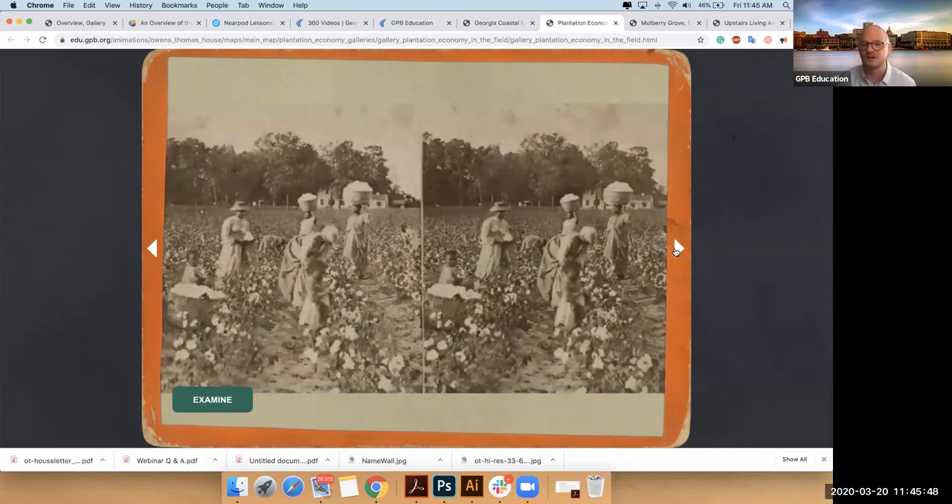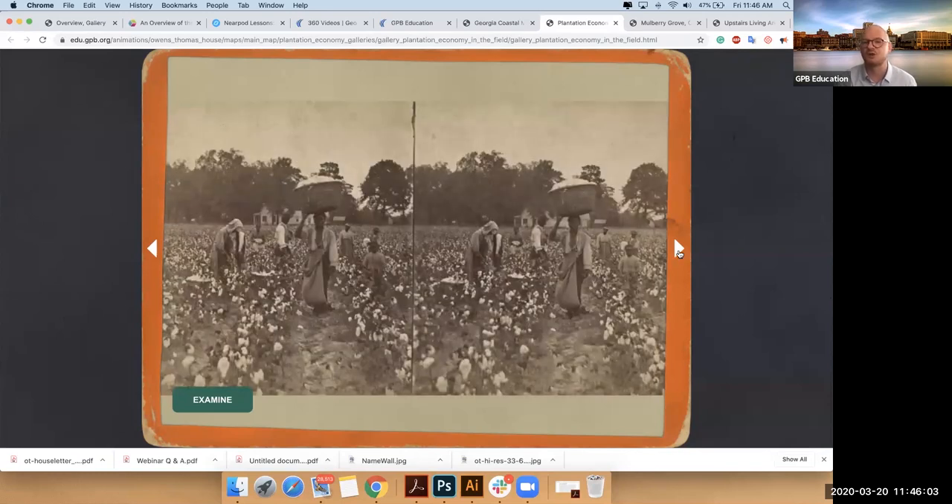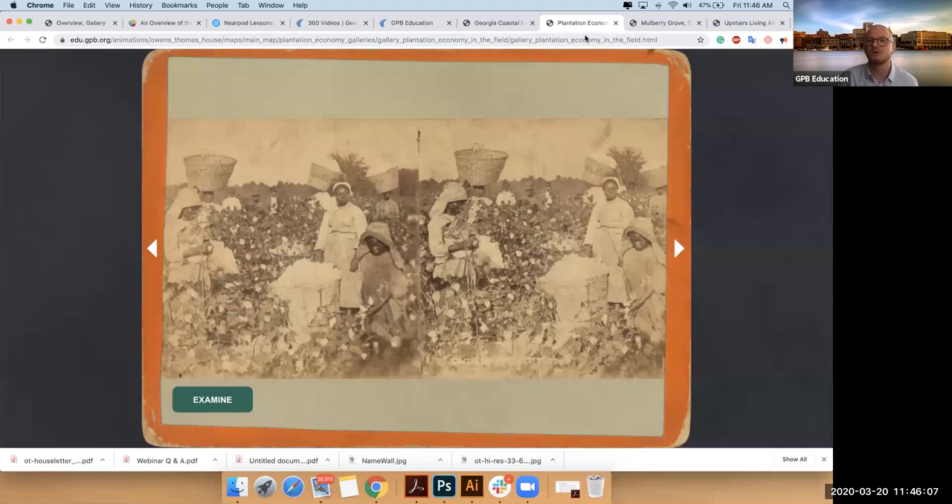I'll just look at a couple of these different images — all of these would have been from Savannah or somewhere between Savannah and Charleston. Some go as far as the Civil War, but most of them are 1840s and 1850s. What's interesting is you get to see not only cotton, but some of these you get to see rice or indigo as well.